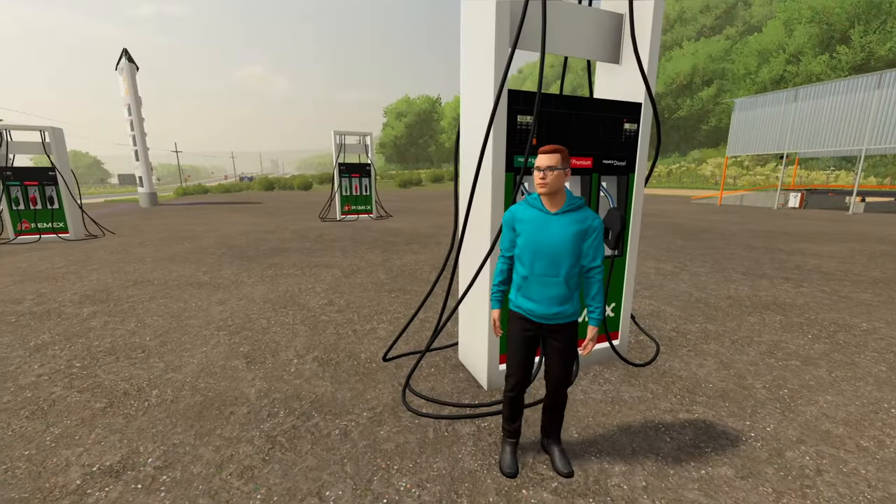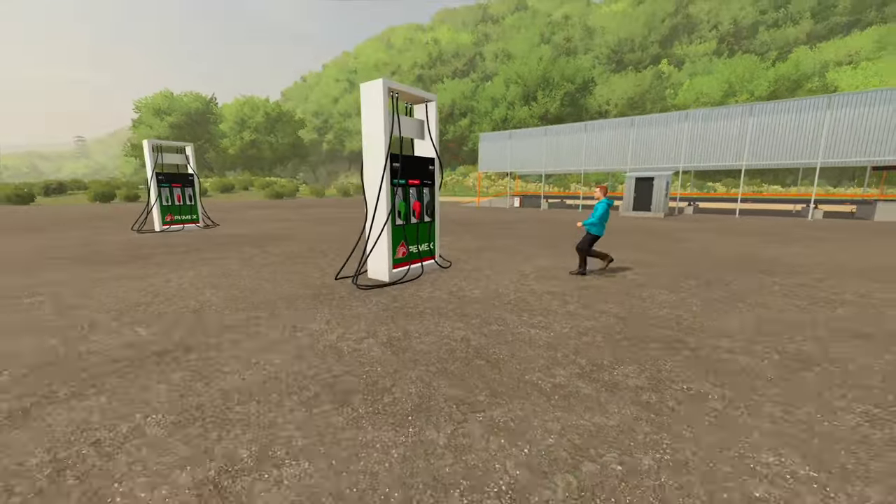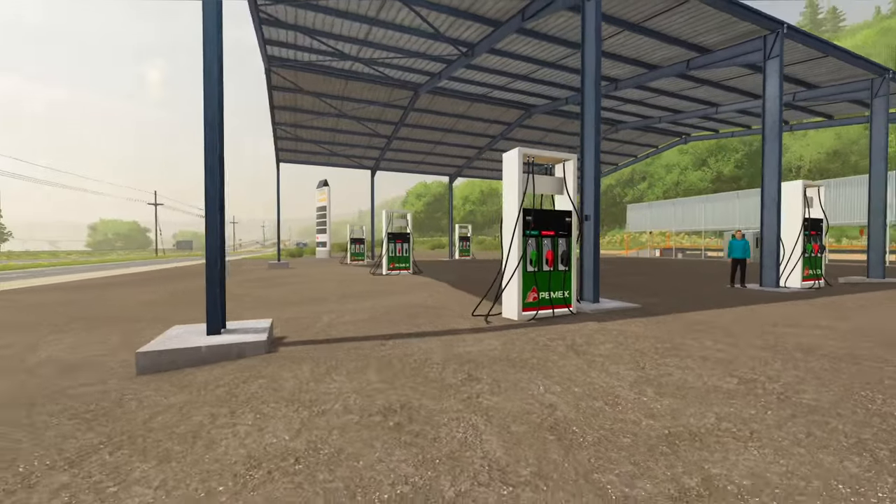These pumps are looking pretty good — we got the pumps roughed in. Are we going to put a cover over this or just leave it out in the open? Yeah, let's get a canopy. Looking good — the post and canopy are up! Heck yeah!